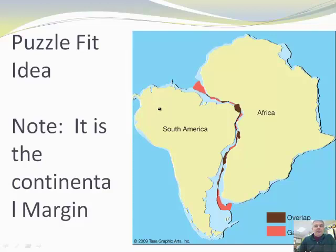The other idea they were trying to figure out, maybe the reasons that it might fit together, is they thought of the puzzle fit idea. Particularly with South America and Africa, they appear to fit pretty well as a puzzle. Now when we talk about them fitting as a puzzle, it's not the land that fits, but actually the continental margins.